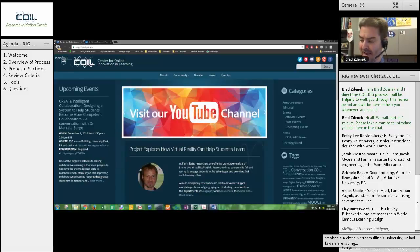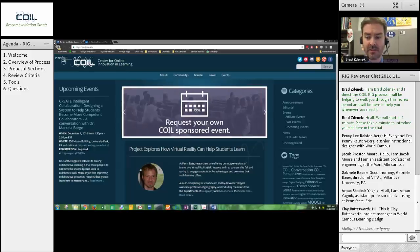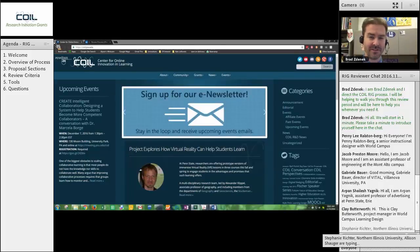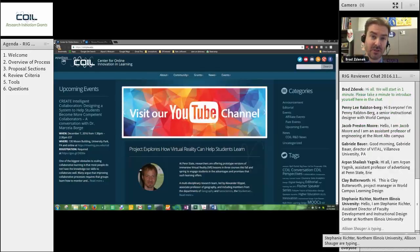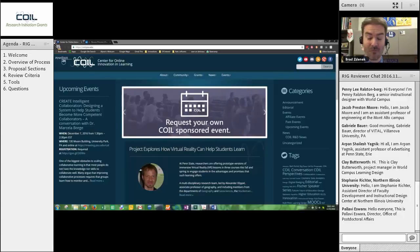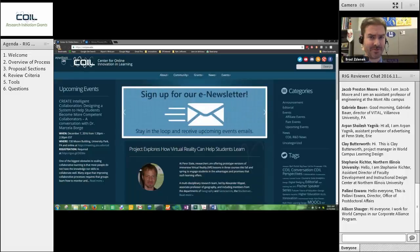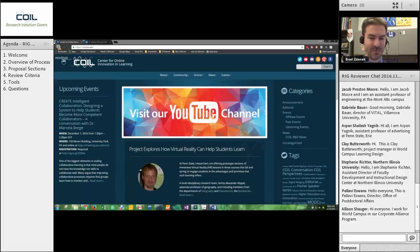We have had 19 submissions this round — right around the average, maybe a couple submissions light from what we normally get in the fall round. This is our smaller of the two rounds in general, and a lot of that has to do with where funding cycles run and fiscal years and the like. But we received 19 submissions this round and I was up until about 2 o'clock last night reading some of these submissions — some really cool and innovative things being proposed. I have a feeling you're very much going to enjoy looking through these proposals.